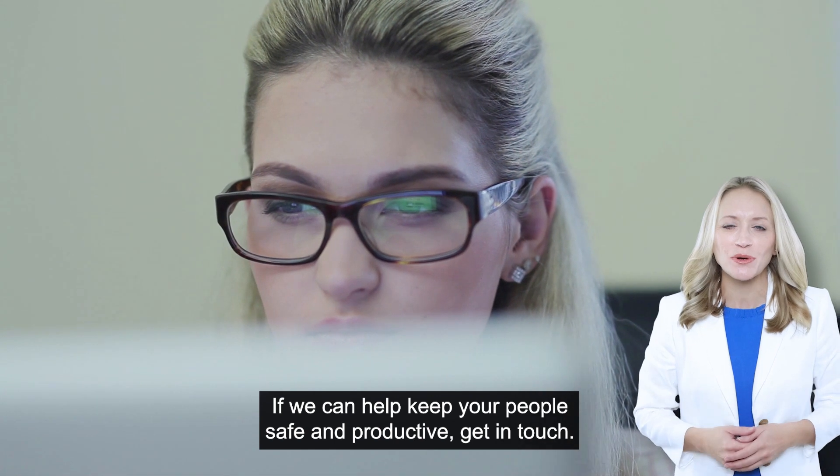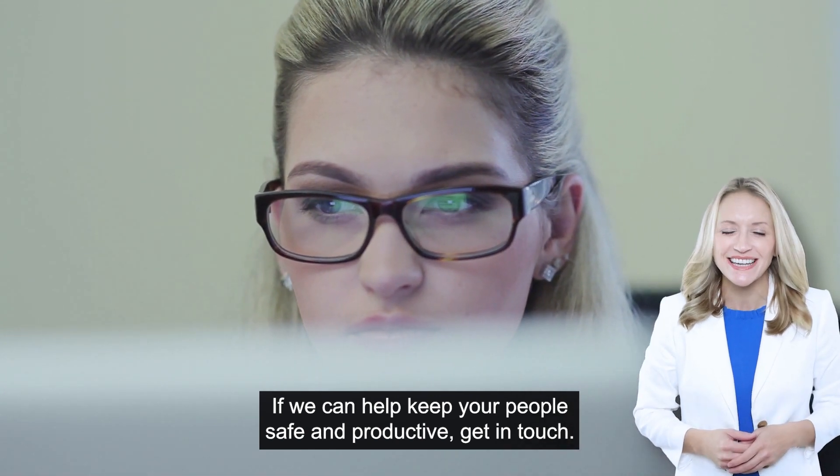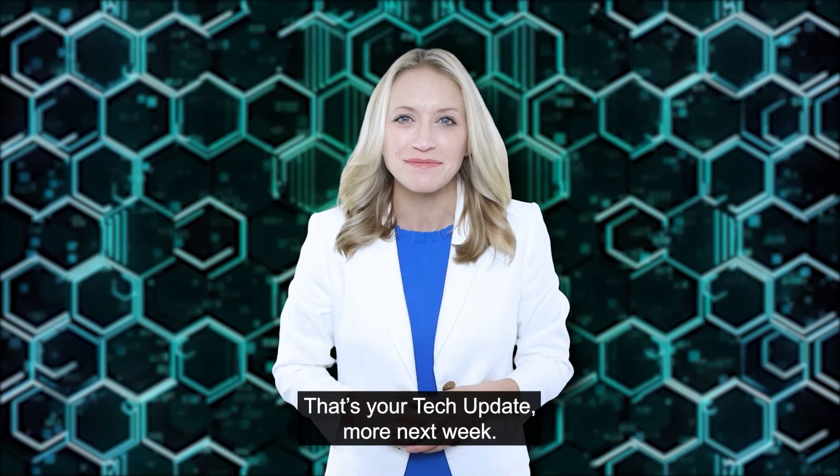If we can help keep your people safe and productive, get in touch. That's your tech update. More next week.